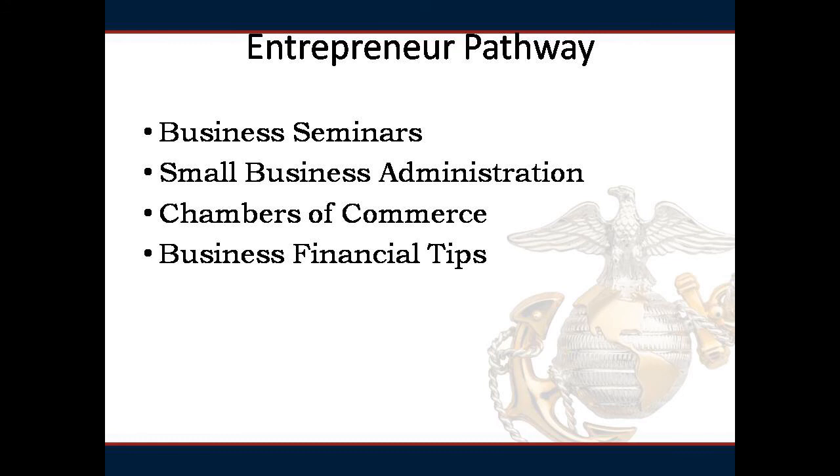The Entrepreneur Pathway provides an opportunity to discuss the world of small business ownership. Participants who successfully complete this pathway are eligible to register for a no-cost, eight-week online business seminar sponsored by the Small Business Administration and taught by Syracuse University's Whitman School of Business. You will have the opportunity to discover your perfect business and learn about business plans, basic business considerations, marketing, business financing, legal business structures, basic financial concepts, and the different ways you can go into business. You will also get a wealth of resources and tips for aspiring entrepreneurs.